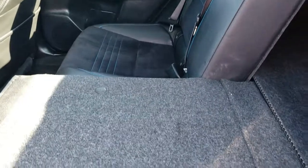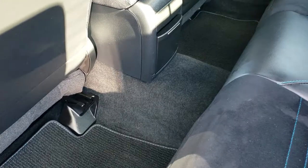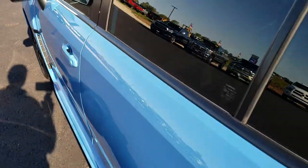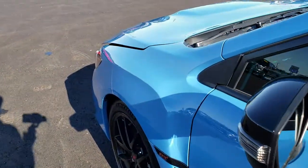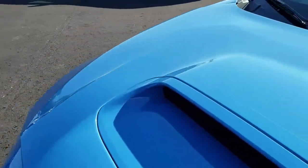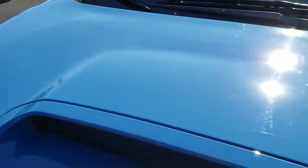The back seats fold down almost completely flat, which is really nice if you have a lot of extra stuff. There are factory floor mats throughout back here as well. Thanks for checking out the video — hopefully from this HD video you can tell just how clean this car is, all the way around, inside and out.